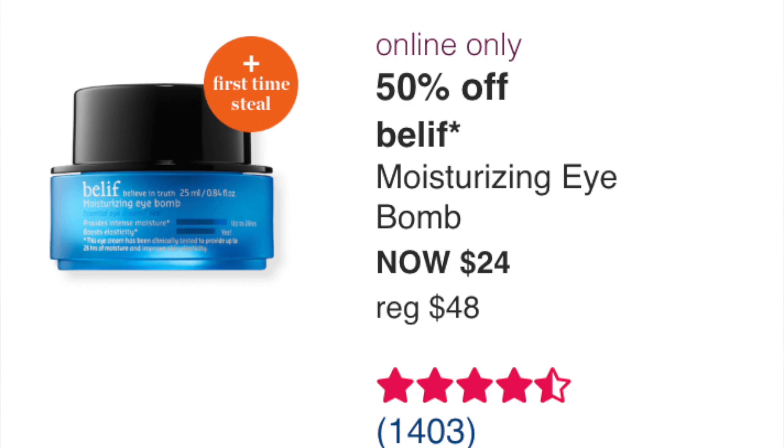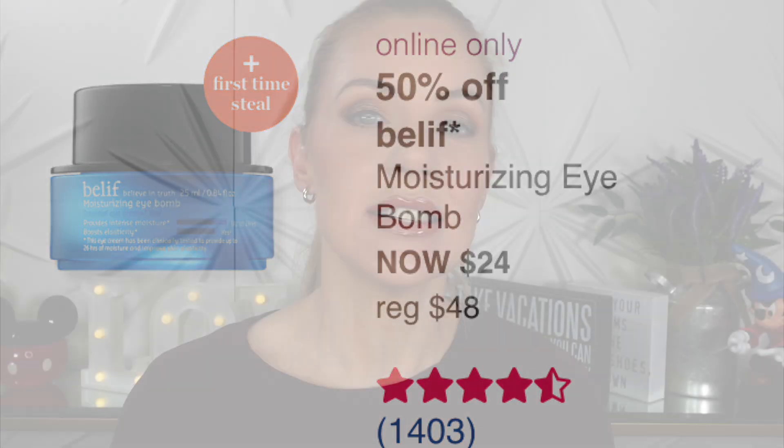The last thing for September 5th is 50% off the Belif Moisturizing Eye Balm at $24. To me that's a pass — I think the Clarins eye cream earlier in the sale was better. If you missed that one, maybe consider this, but for me it's probably okay at best.